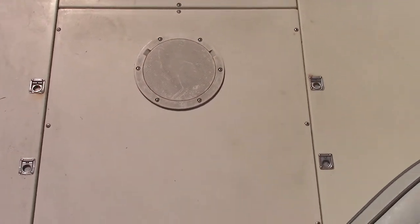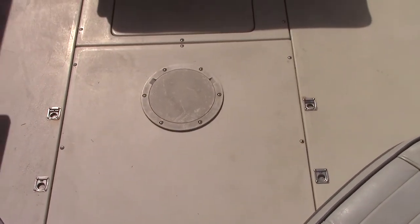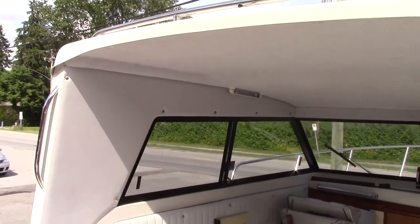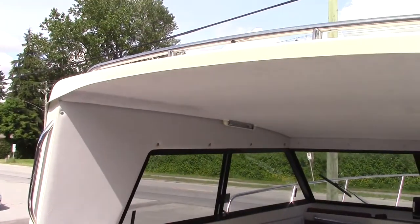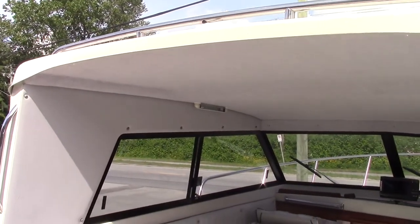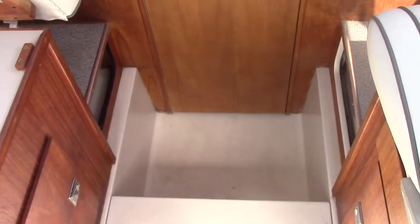Forward of that is the fuel tank — it's 49 imperial gallons. We've got about six and a half feet of headroom under the hard top at the aft end. It changes as you go forward and steps down a bit, but there's lots of headroom.